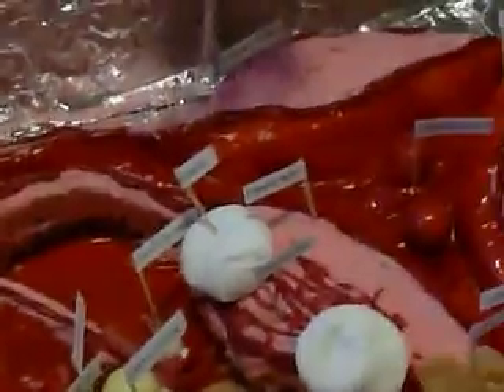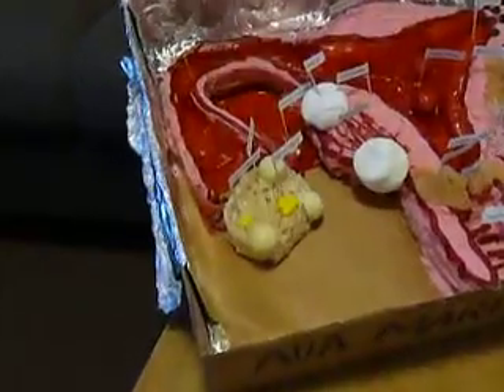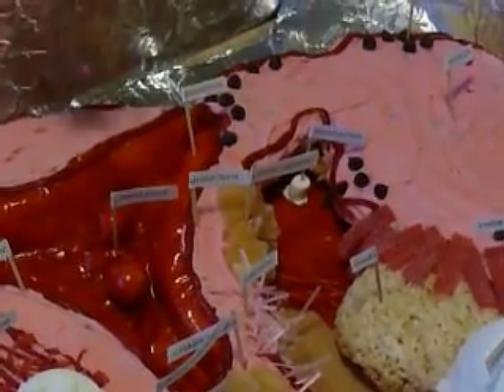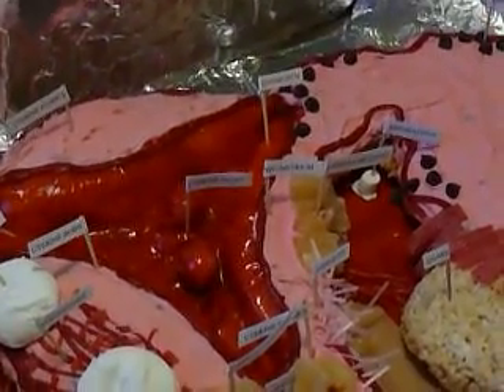I used various kinds of candy. Ovarian follicles — I used lint shuffles. Then corpus luteum, corpus albicans, the fallopian tube, and the fundus, and the body, and the isthmus. And yeah, I'm pretty proud of this. It's fruity pebbles underneath and also regular Rice Krispies. Excellent.